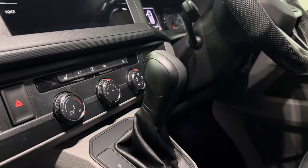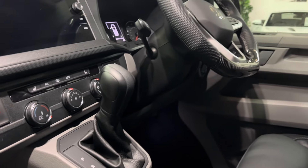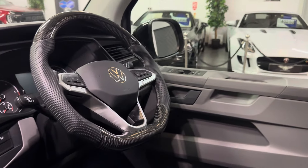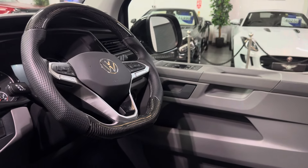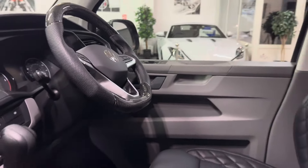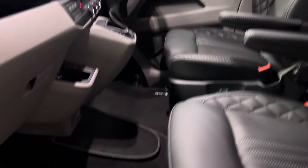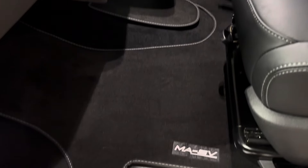Air conditioning and heated seats are fitted as an option on this one, and it has got the lovely carbon leather steering wheel which I'll show you a bit better when we get round the other side. Adaptive cruise control is standard on this one too, and it's got our MASV tailored floor mat in the front.